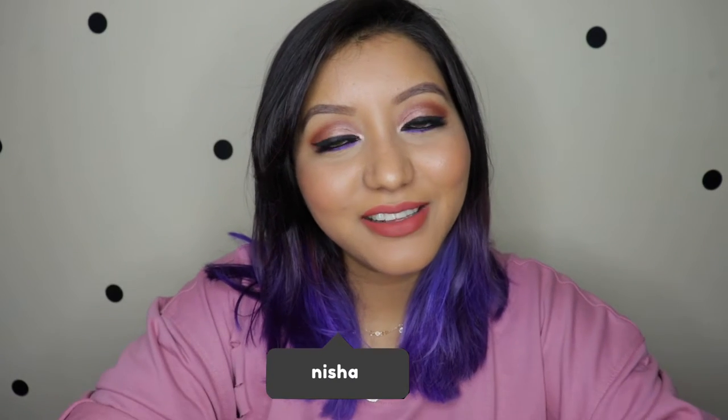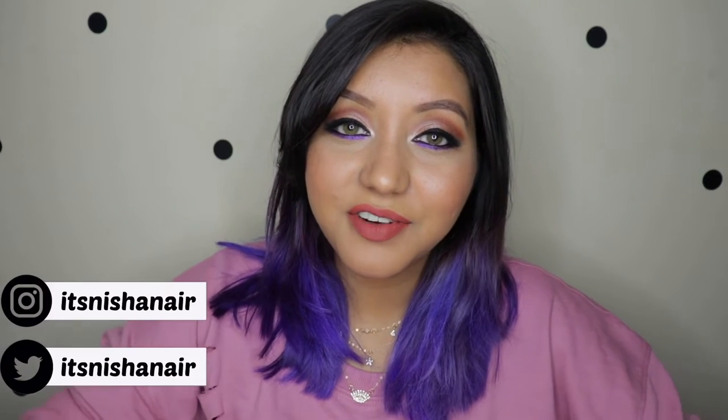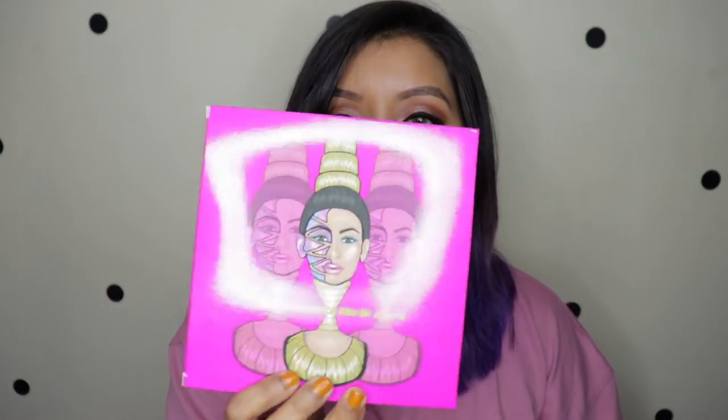Hey guys, welcome to my channel! For today's video I am so excited — I know I say that in every other video, but this one I truly am because I bought these Juvia's Place palettes finally. This is the Masquerade Mini palette and this one is the Saharan palette.